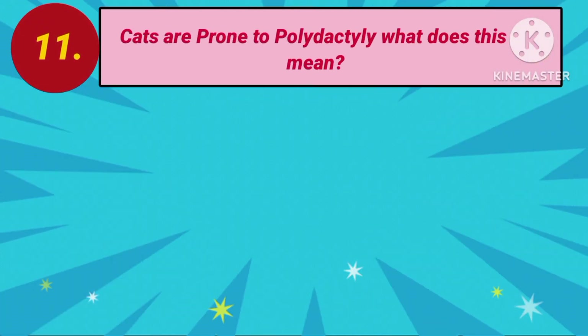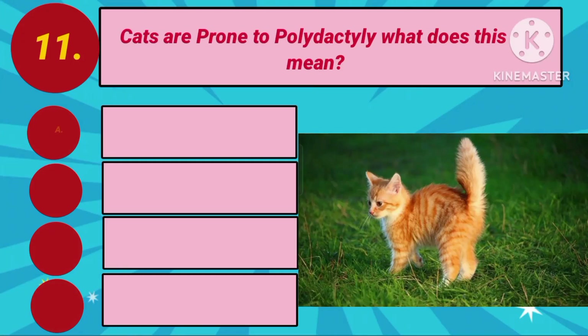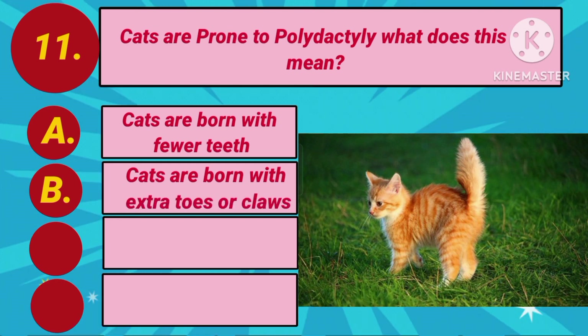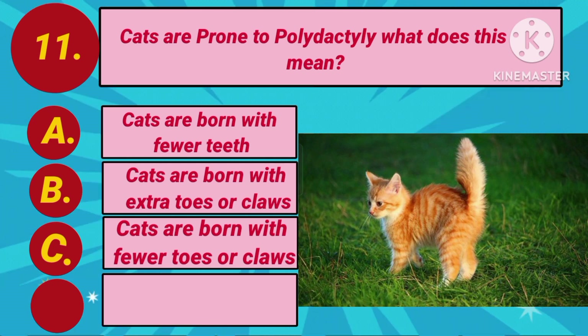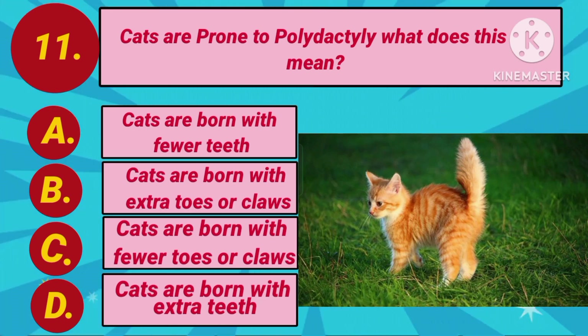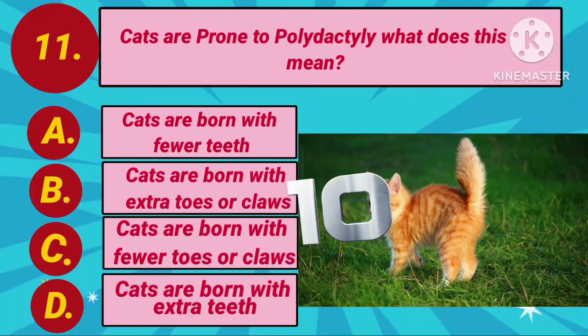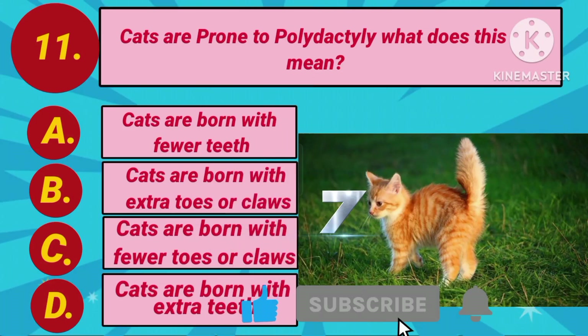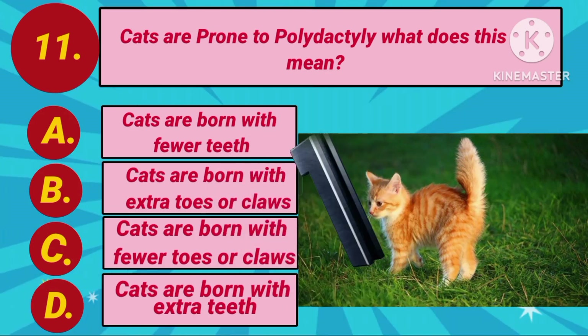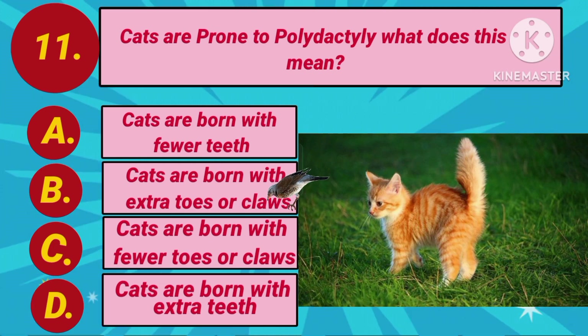Cats are prone to polydactyly. What does this mean? Option A: Cats are born with fewer teeth. Option B: Cats are born with extra toes or claws. Option C: Cats are born with fewer toes or claws. Option D: Cats are born with extra teeth. Your countdown starts. The answer is Option B: Cats are born with extra toes or claws.